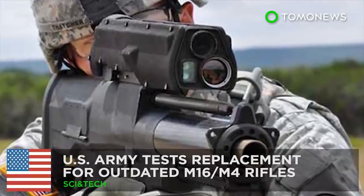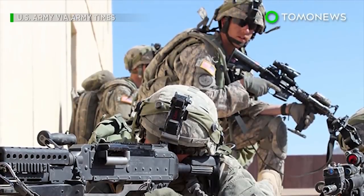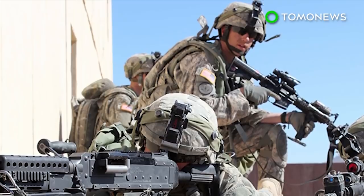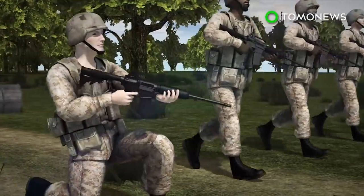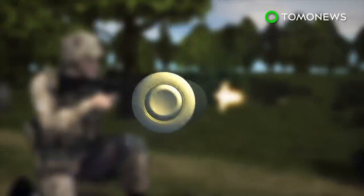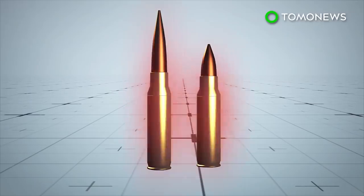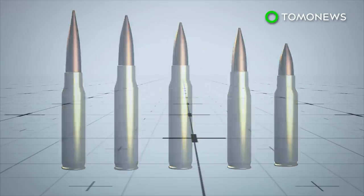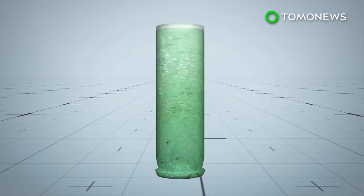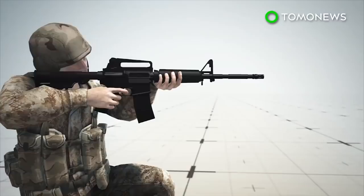The US Army is developing a prototype assault rifle to replace outdated M16 rifles and its variants such as the M4. The current generation of NATO rifles fire 5.56mm or 7.62mm rounds. The Army is testing several intermediate caliber bullets that fall between these two rounds, and is also testing cased telescoped ammo which could be made of a plastic polymer material.